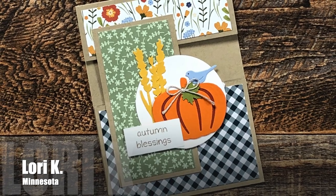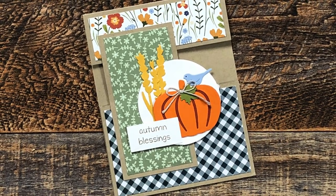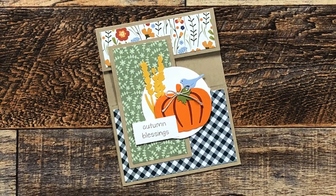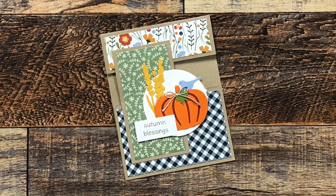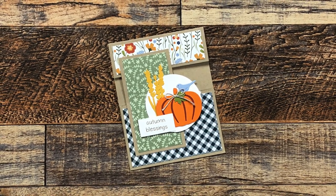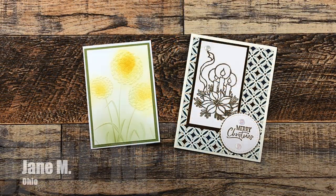Lori K from Minnesota used the November 2022 sheet load to send this card with a little note to me for Thanksgiving. I love all of the pattern papers on this and the layered little die cuts for the focal point.